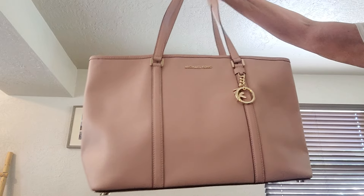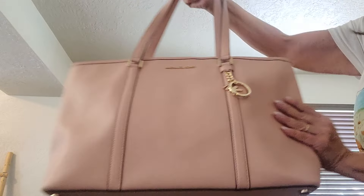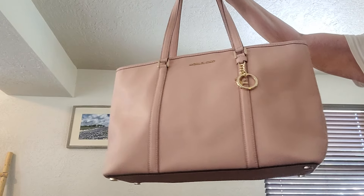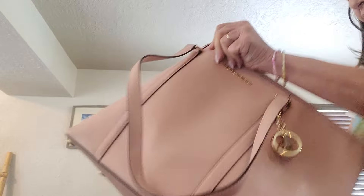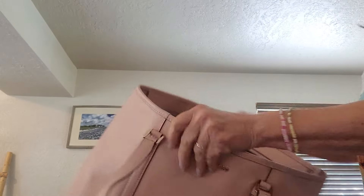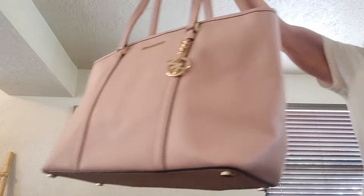This one is new with tag — Michael Kors in a blush color. It has a pocket in the back and measures 11 by 16 by 6. The zip top opens up beautifully and inside there's a big pocket for an iPad or laptop, plus slips on both sides for lots of organization. This bag retails for $498.